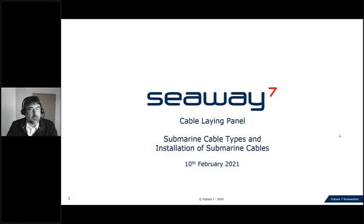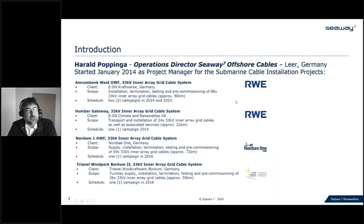Thanks very much for the introduction and for the invitation to talk on this cable lay panel about submarine cable types and installation. I'm Harald Popinger, operations director for CW7 offshore cables based in Lea, Germany. I started with Subsea 7 in January 2014 as project manager, and I'd like to highlight the following projects where we installed submarine cables — mainly inner array grid cables.